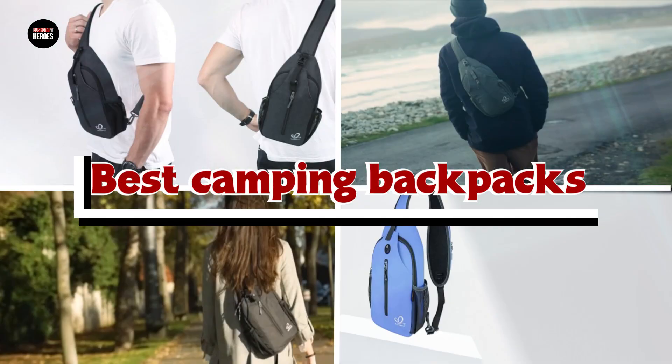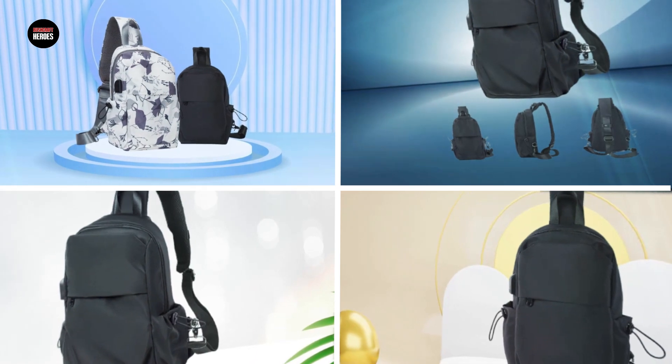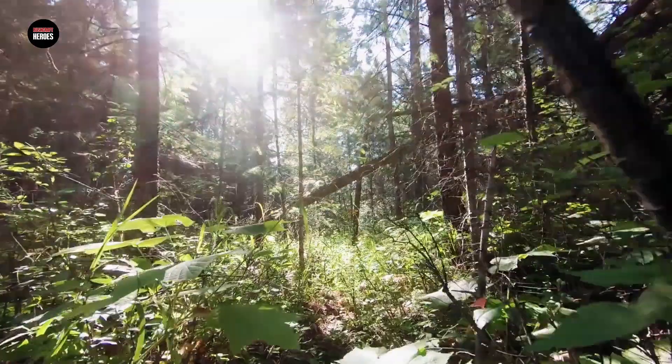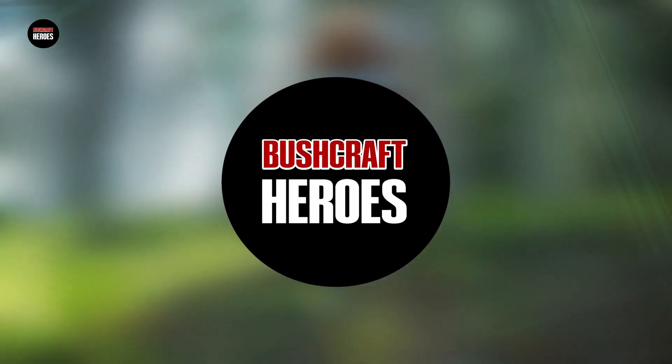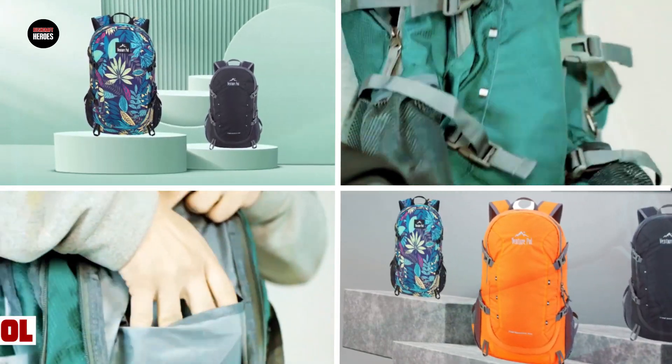If you want to get the best camping backpacks according to your needs, then watch the video till the end and then decide. So let's get started. At number 1 position we have the Venture Powell 40L Lightweight Packable Travel Hiking Backpack.